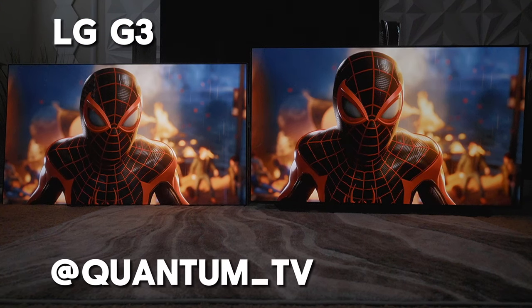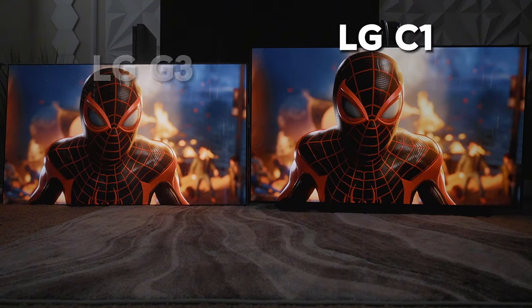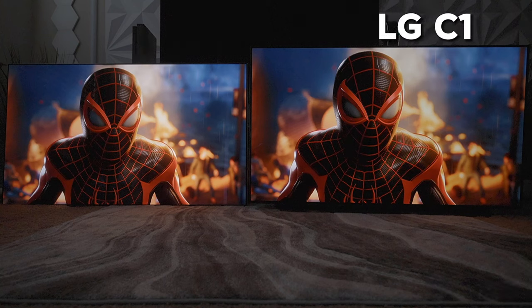To the left we have the LG OLED G3. To the right we have the LG OLED C1 from 2021.